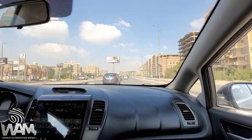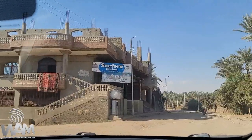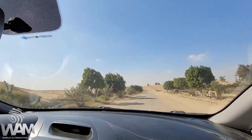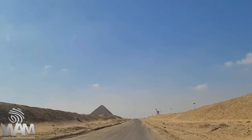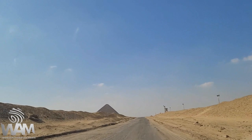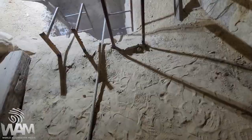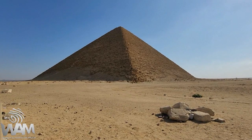I'm on my way to Dahshur — one of the least documented pyramid complexes in Egypt, due to it being behind military fences for decades. It was only recently opened to the public. It's Christmas Day 2020 and tourism is essentially dead in Egypt. Throughout November and December of 2020, we had unprecedented access to countless ancient megalithic locations throughout Egypt. This day is no different — we have the Pyramids of Dahshur to ourselves.